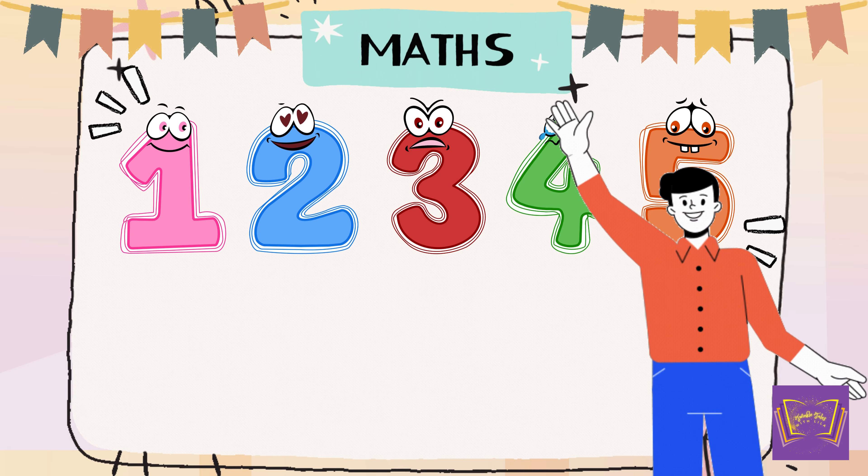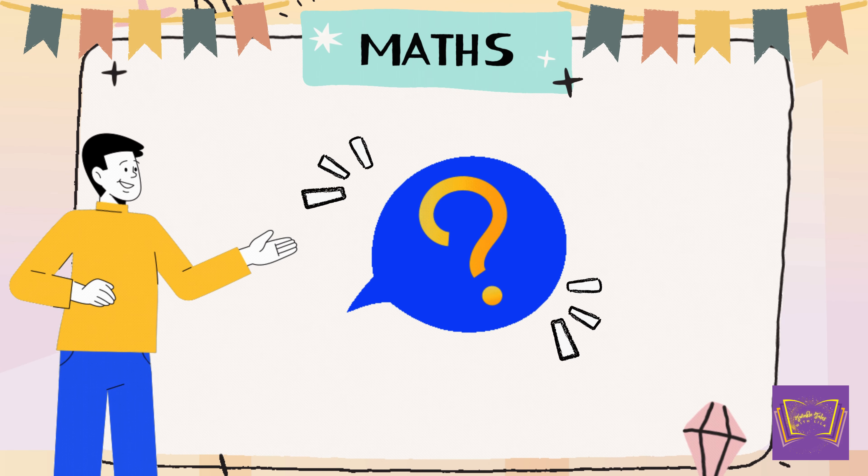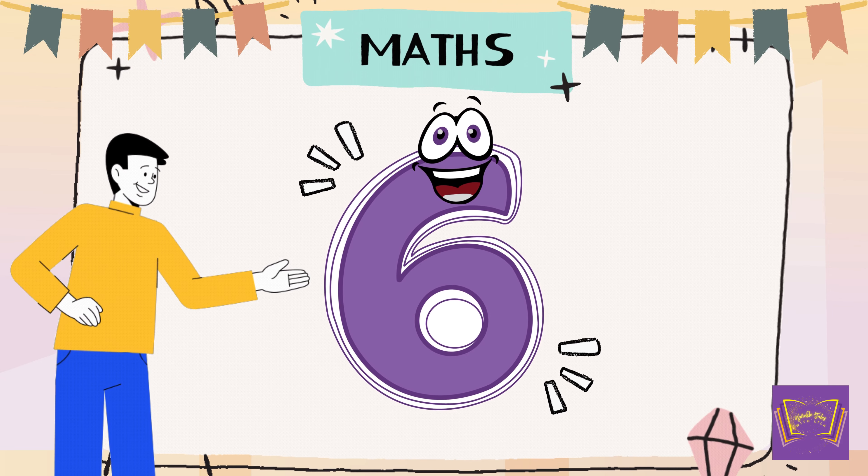Hi, kids. I am Nolan. How about I continue from here? So what comes after 5? 6. That's right. 6. 1, 2, 3, 4, 5, 6.